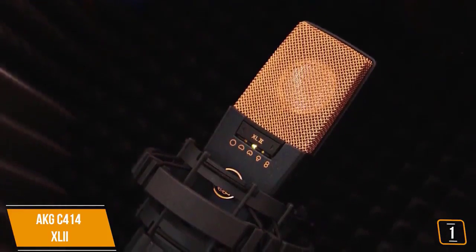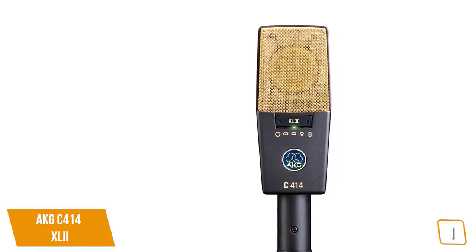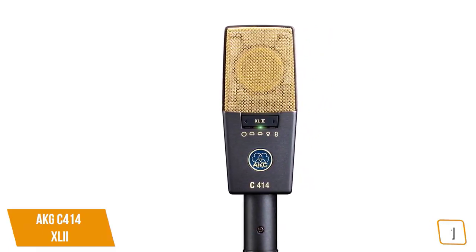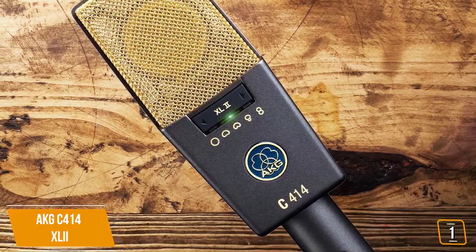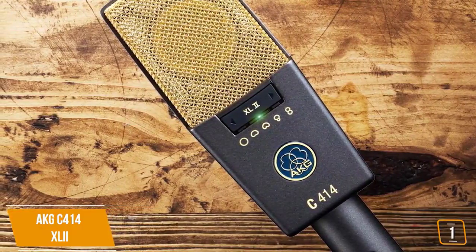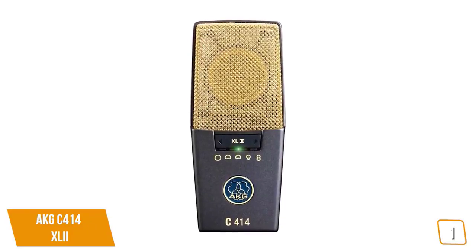The first product on our list is the AKG C414 XL II. This is our best overall microphone. If you are looking for a professional recording microphone for your studio or stage recording, then the AKG C414 XL II is one of the most versatile condenser mics available, with impeccable performance and reputation.